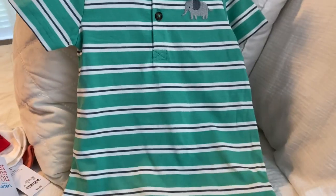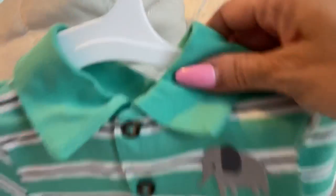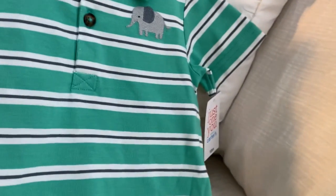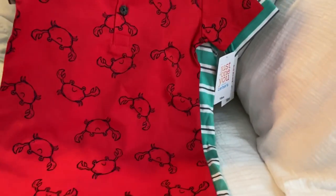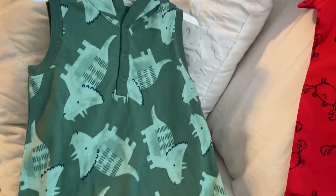From Target I got this one-piece short set, 18 months. This is for my other grandson. I got him that one and also this one — also a one-piece shorts, 18 months. These are so comfortable for babies. I also got this one from Target, which is a one-piece with a hoodie and shorts.